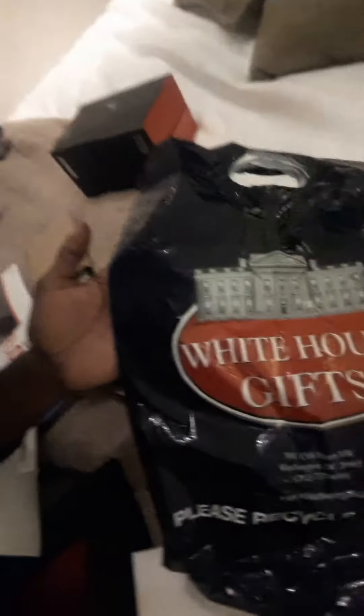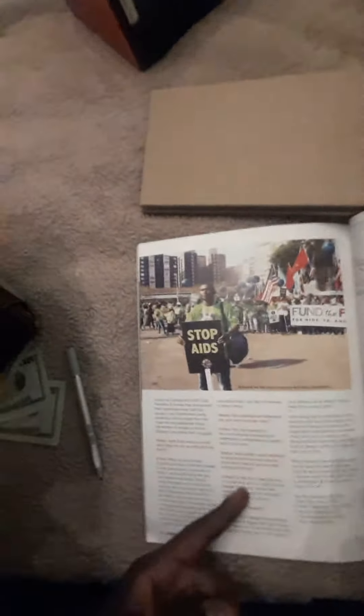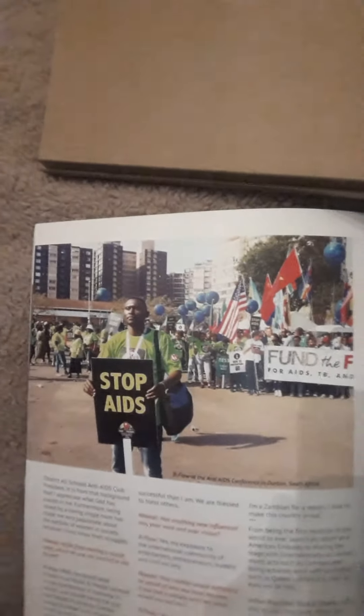I also have some White House gifts — yes, White House gifts. And that's my name — Ambassador B-Flow — in a magazine. I also led a march past with the president of the AIDS Healthcare Foundation, and these things are coming out in magazines. That's me there in front of the marchers. I'll show you my lamp too — I love it.